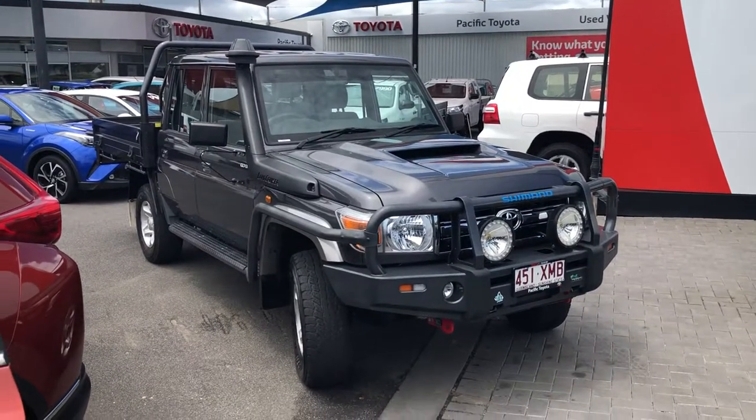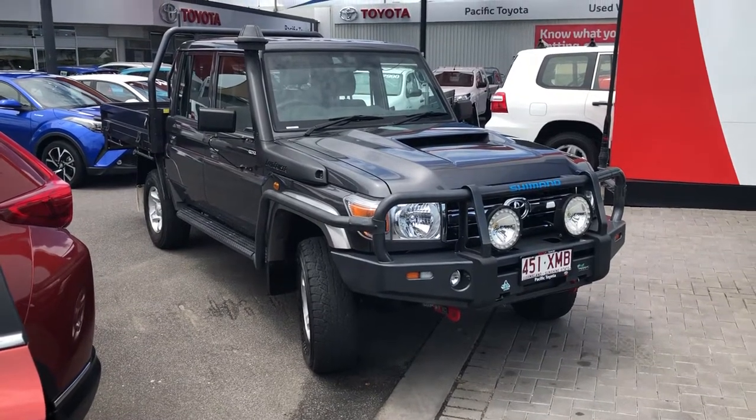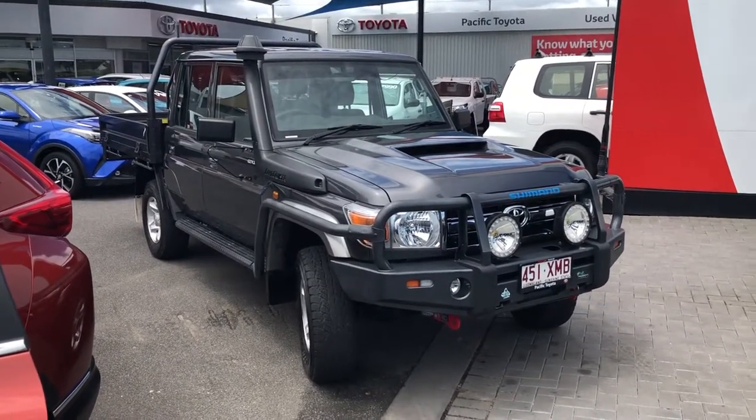Good morning, it's Christian here from Pacific Toyota and Lexus of Cairns, doing your personal by-definition video tour on our 2018 Toyota Land Cruiser Tour Cap.